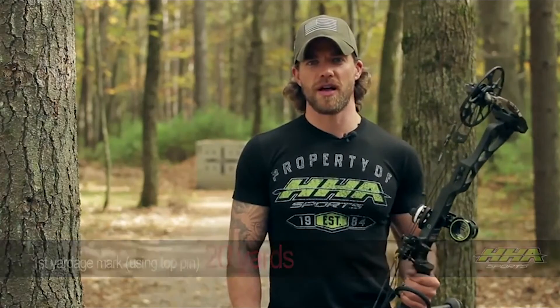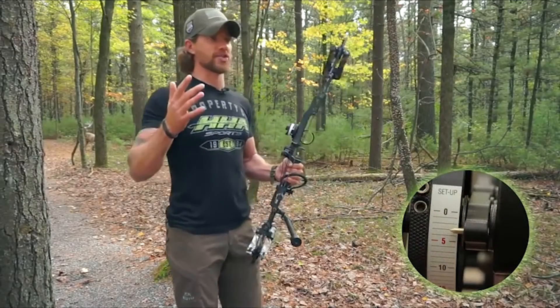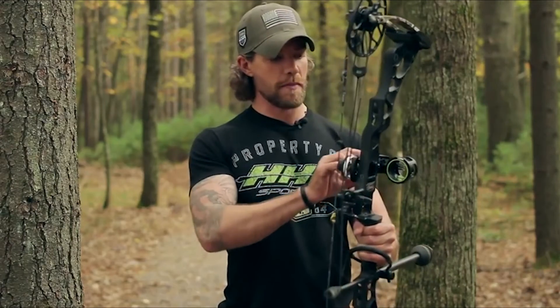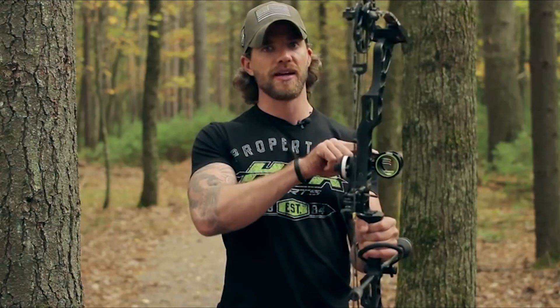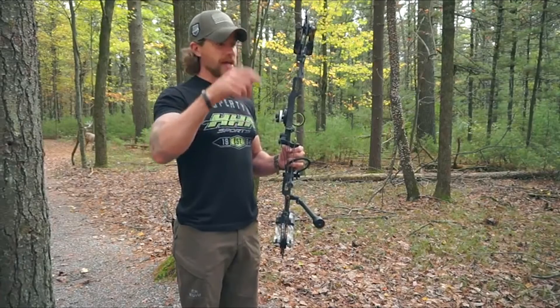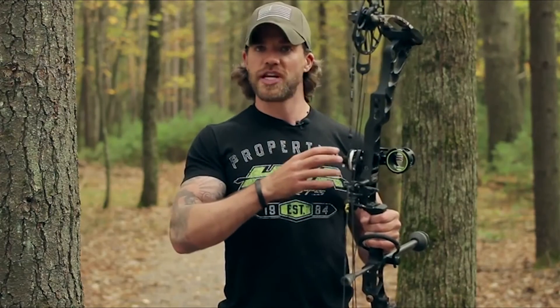We just got done shooting our first round of arrows at 20 yards. We made a few small adjustments and my 20 yard mark is mark three — that's going to be my starting point. I want to point out that when I shot at 20, I was using my top pin on my three pin and was making all my major adjustments by moving my scope housing. The idea behind getting your 20 mark is you want it to be as close to zero as possible, achieved by a combination of moving the scope housing and the top pin individually. So now my top pin is sighted in at 20 yards with my yardage wheel bottomed out at number three.